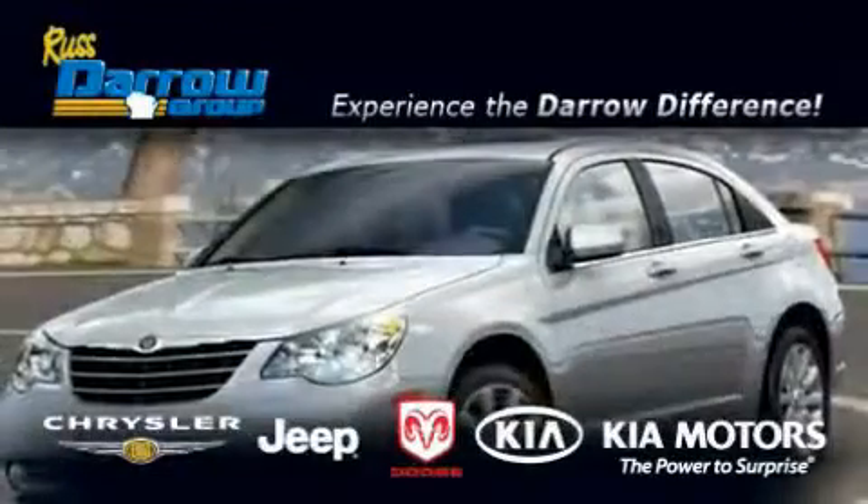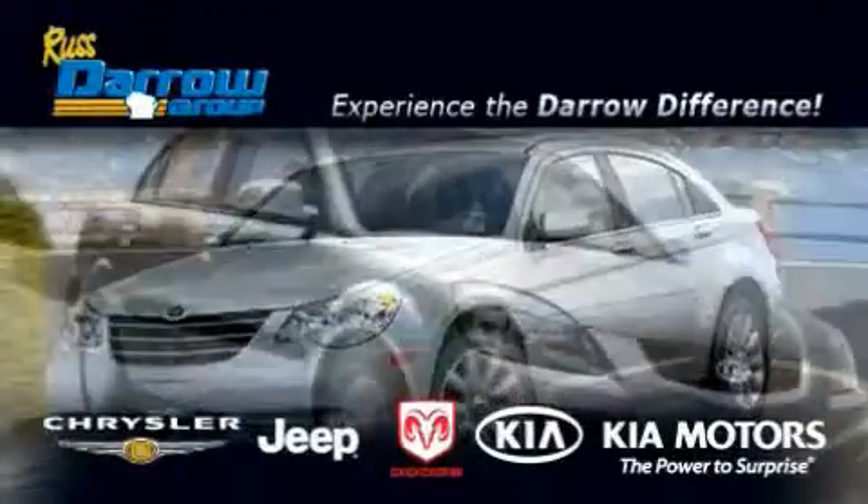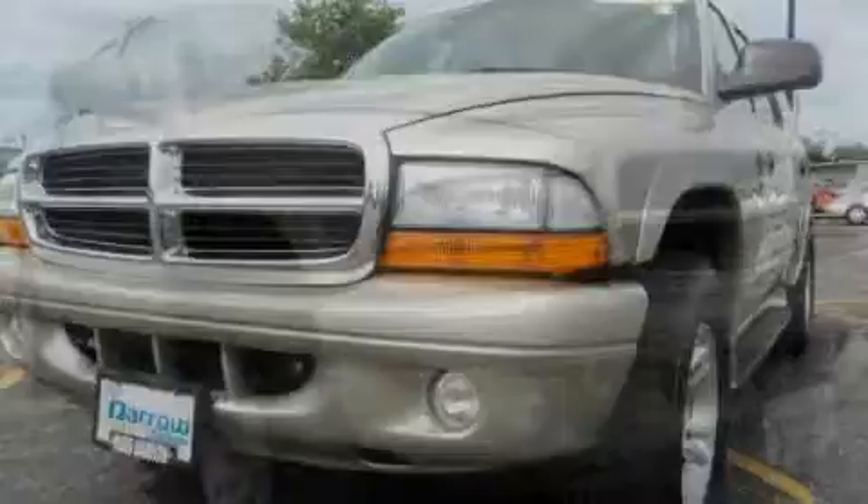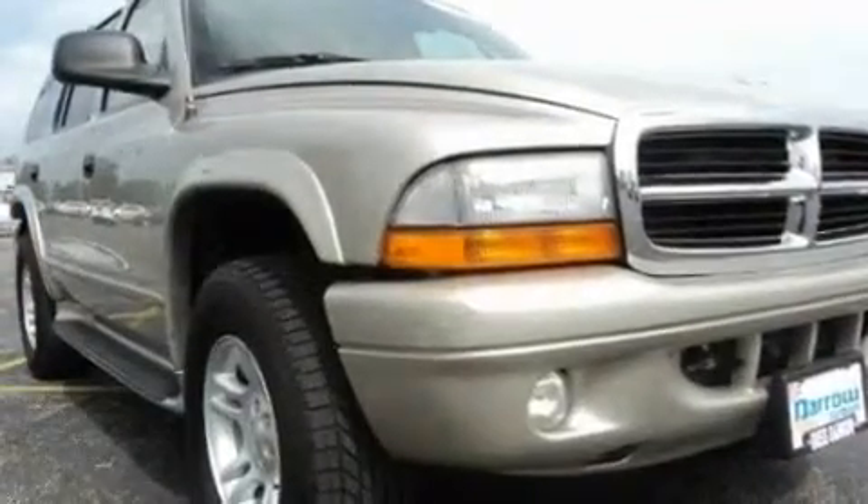Another fine vehicle offered by Rust-Aero Kia Chrysler Jeep Dodge Madison. This is a 2002 Dodge Durango, for when safety, size, and space are of importance.